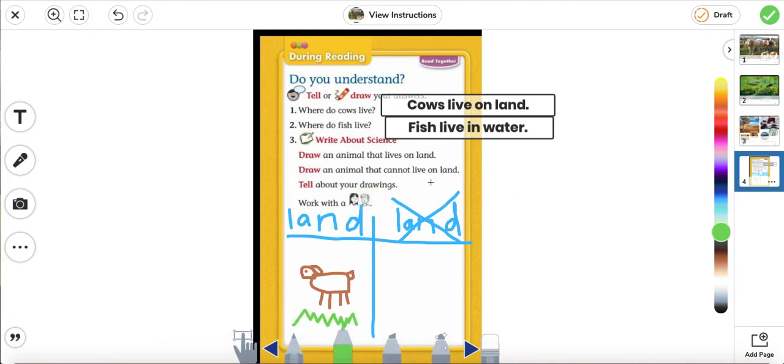And then an animal that does not live on land — an example would be fish. Let's go ahead and draw fish. Can you think of something else? Another animal that does not live on land? Sharks, dolphins, seals — those are all great answers.